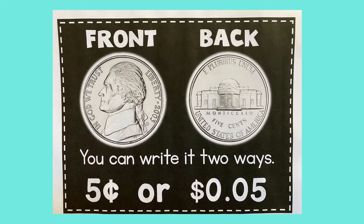Here is a picture of the front of the nickel and the back of the nickel. Ways to remember the nickel: it is silver in color and medium size, Thomas Jefferson is on the front, and his house is on the back. Thomas Jefferson is facing left, and remember, the nickel is worth five cents.